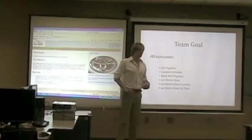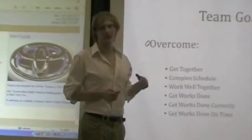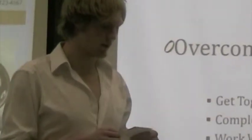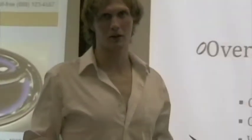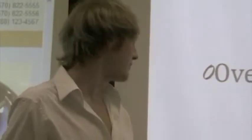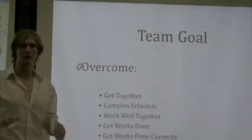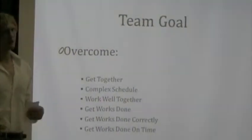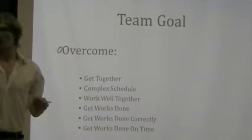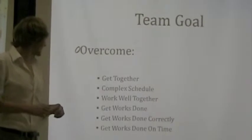The obvious team goal is to achieve the B2B integration between our two companies. There were a lot of things we had to overcome during phase one and phase two. We had to figure out times to get together — each one of us had different schedules, so it was kind of hard to make meeting times. We also had to work well together, set aside our differences, and bond together as a team.